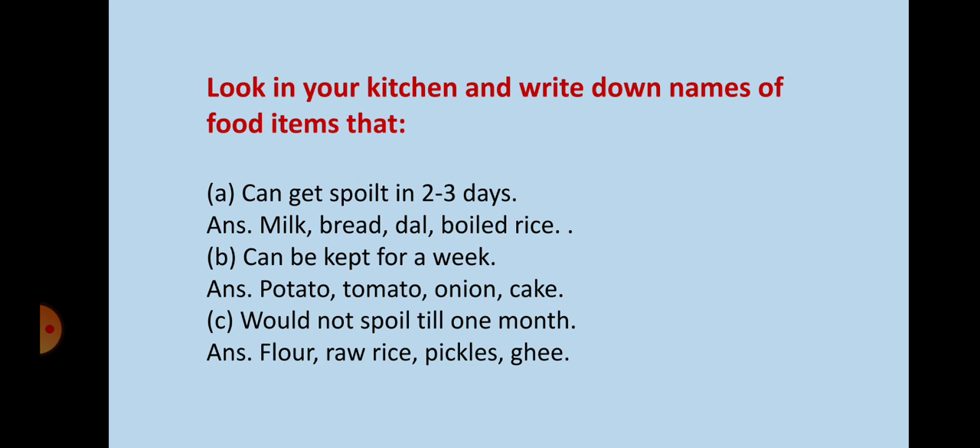Whereas potato, tomato, onion, and cakes can last for a week. Some food items like flour, raw rice, pickles, and ghee can be kept for up to 1 month.